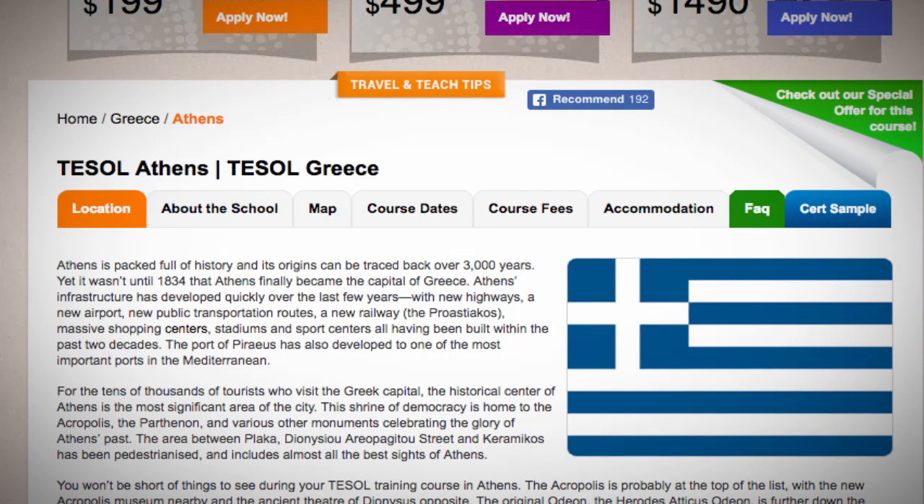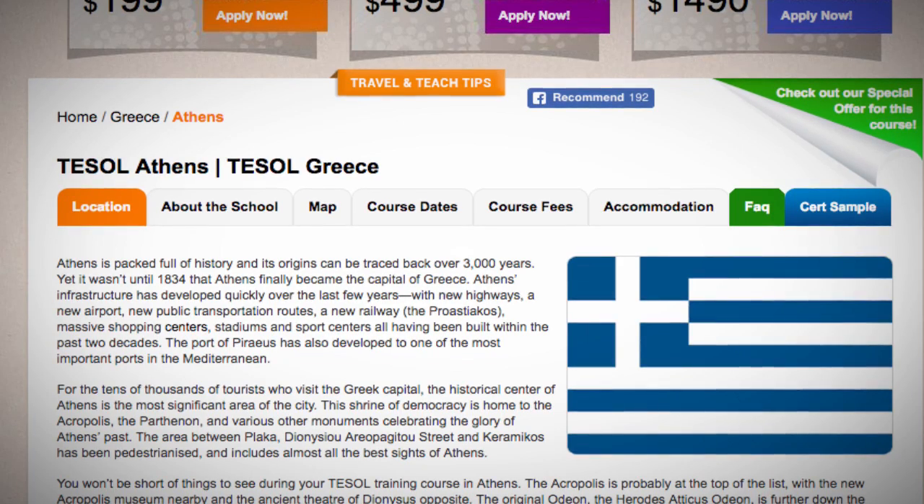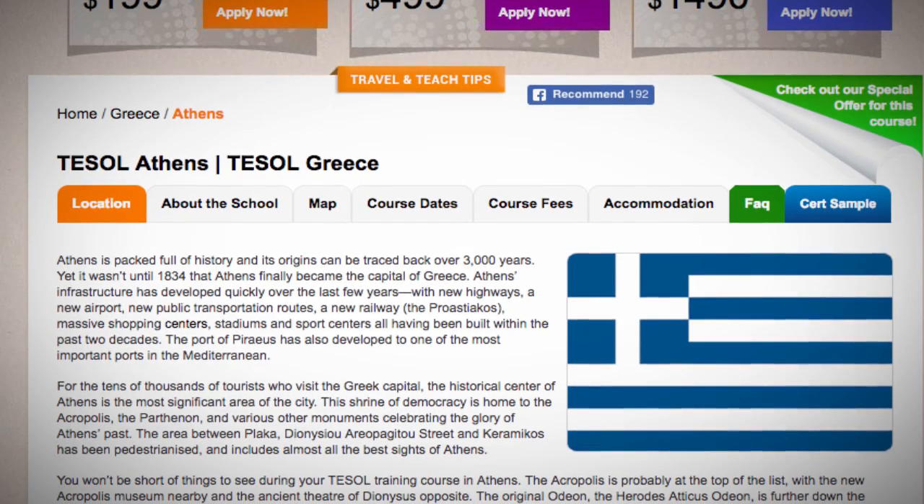Athens is packed full of history and its origins can be traced back over 3,000 years. Yet it wasn't until 1834 that Athens finally became the capital of Greece.